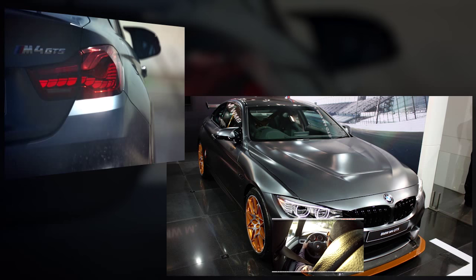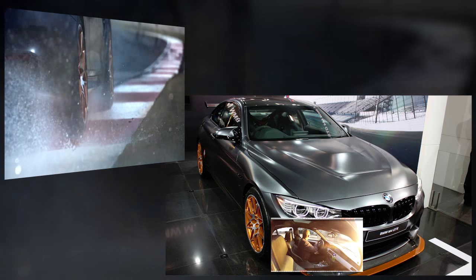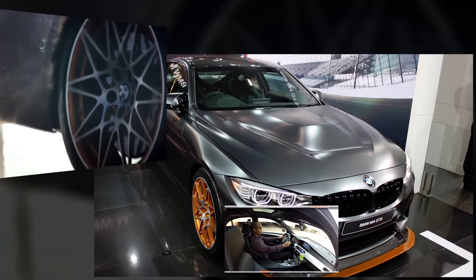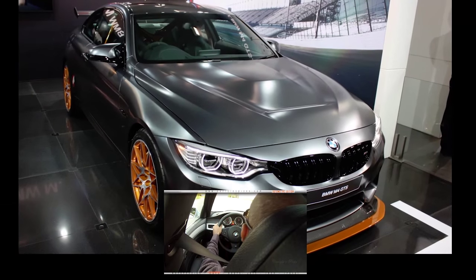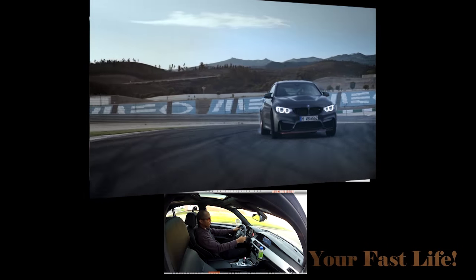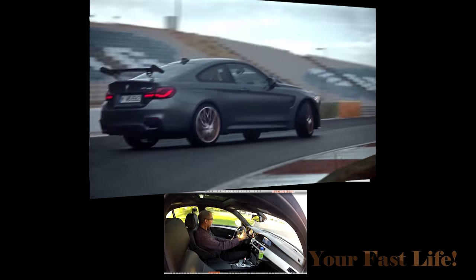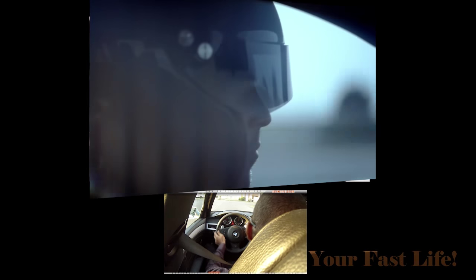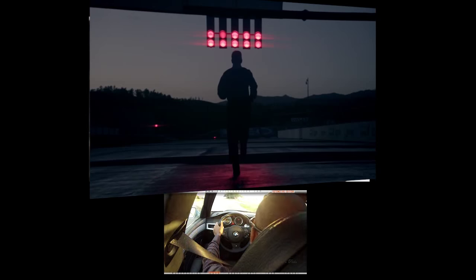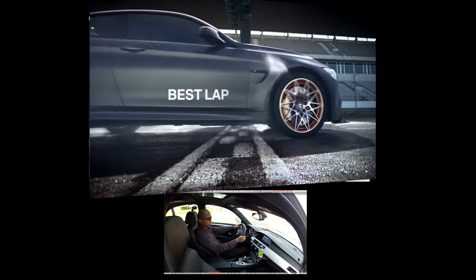This high-revving turbocharged engine is supposed to give you a more linear power delivery over a wider engine speed range. The new water injection system — the first time on a road car — is supposed to increase performance, tackle thermal issues by keeping the engine cool, and allow for more power and torque. This is racetrack-proven technology applied to the road.